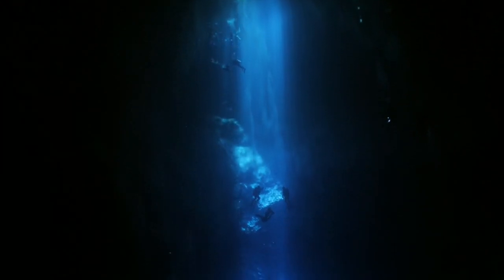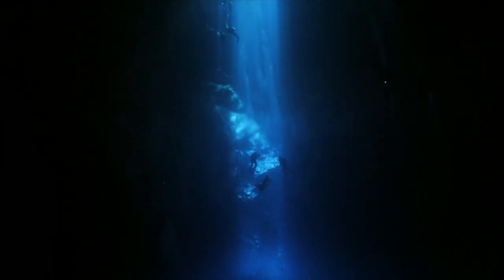There's no better feeling than descending on a shipwreck or exploring a cave for the very first time. At Hollis Rebreathers, we strive to ensure our customers never lose that feeling. It's one of the reasons why we put so much care and focus into our flagship product, the Prism 2 Rebreather.